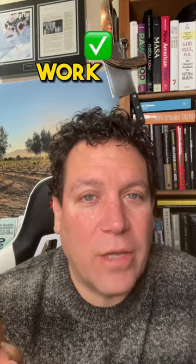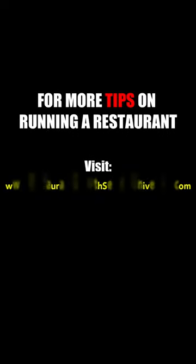It's just been really amazing. We've got a lot more work done doing that. Folks, check out RestaurantGrowthSecretsUniversity.com for more tips on how to run a restaurant.